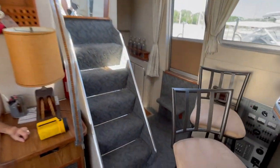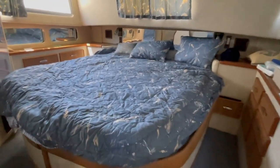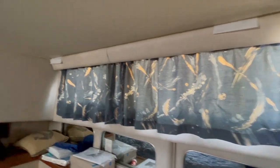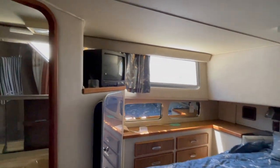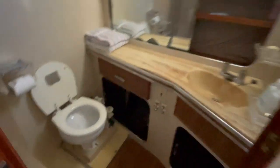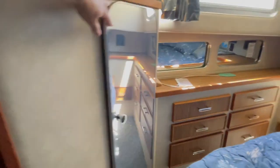Let me go back to the aft cabin here. Three steps down. King size bed. Again, everything is in very, very good condition. Lots of space. Old school TV. Shower and tub.